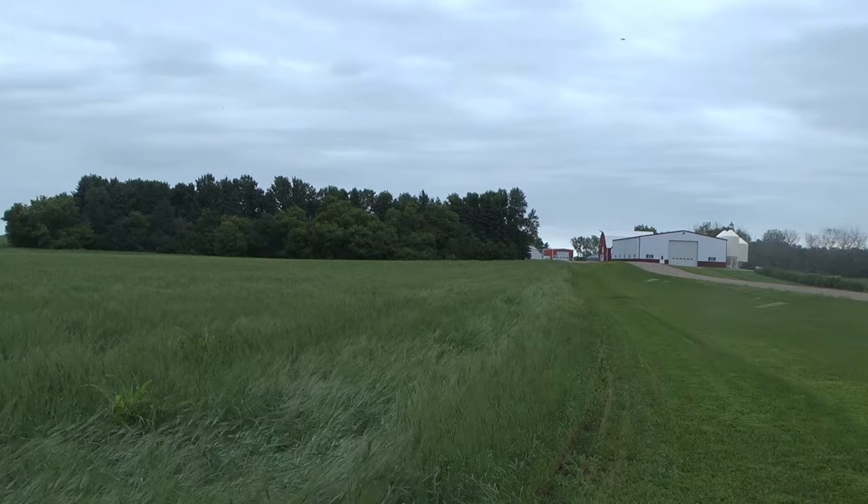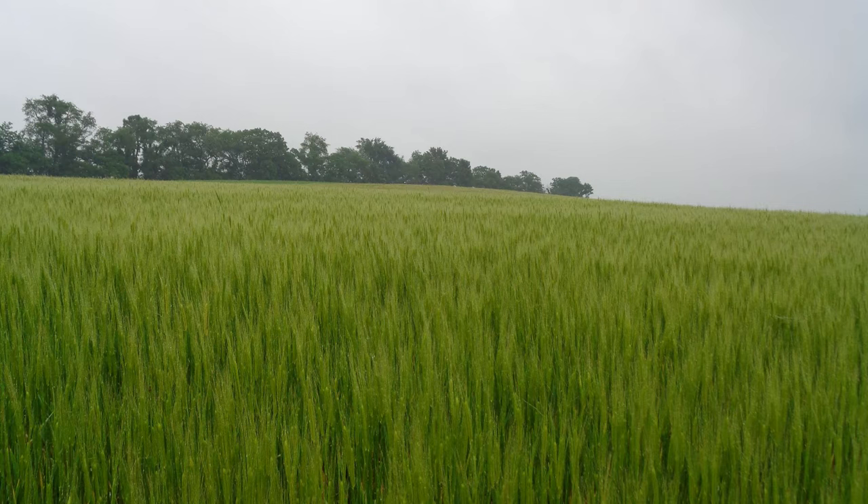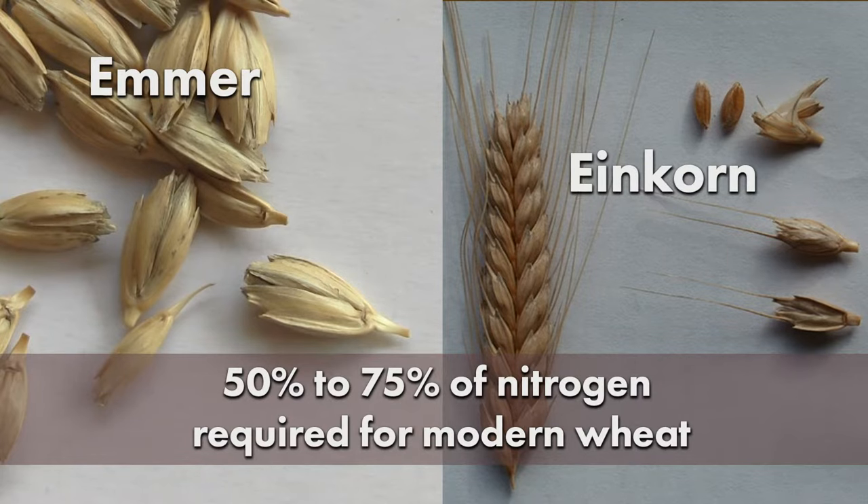The hulled wheats also have characteristics that make them highly compatible with sustainable and organic production. They have traditionally been grown under lower fertility conditions than modern wheat. In fact, high nitrogen fertility can cause lodging in these crops. Although more research is needed, a good rule of thumb is to plant einkorn and emmer with no more than 50–75% of the nitrogen required for modern wheat.